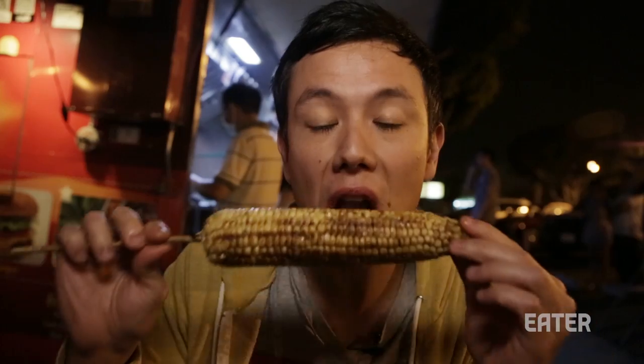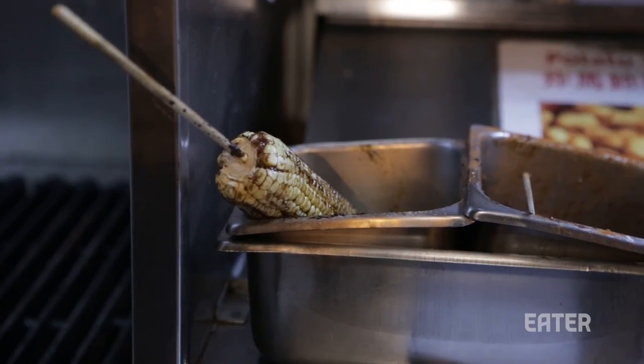This is Taiwanese street corn. It's covered in salt and spices but also a little bit of honey, which gives it a really nice sweetness. It's really delicious.